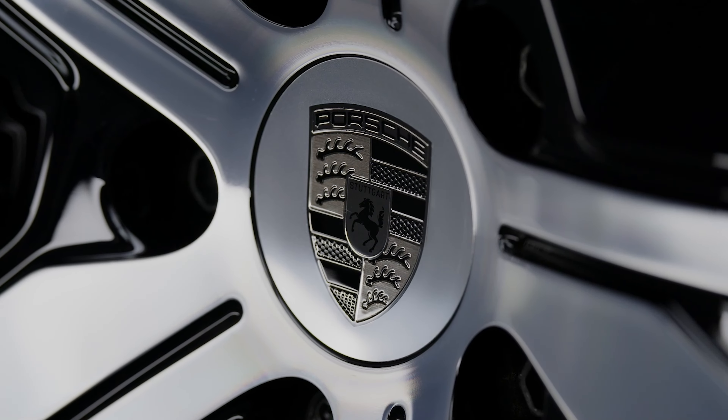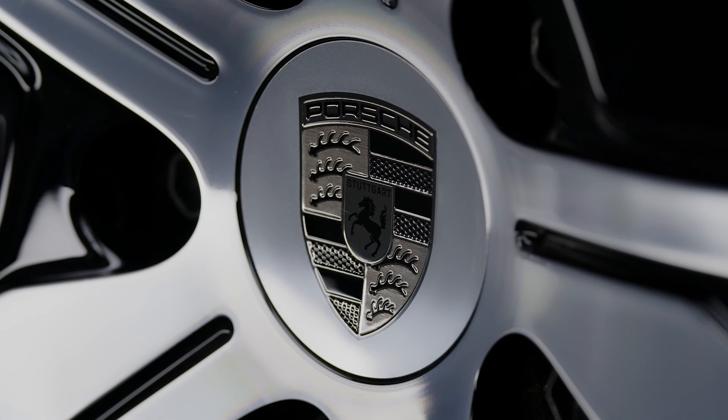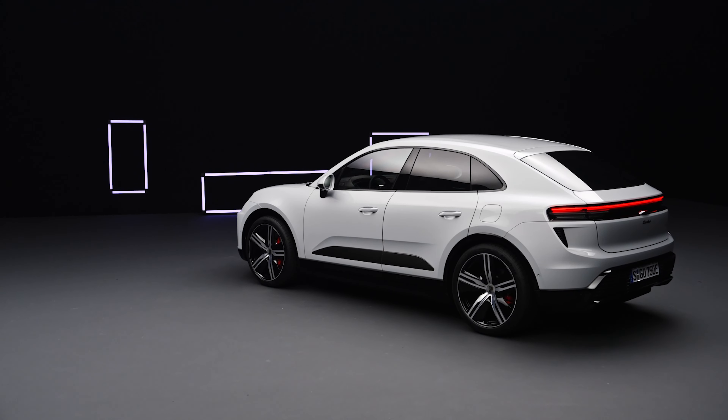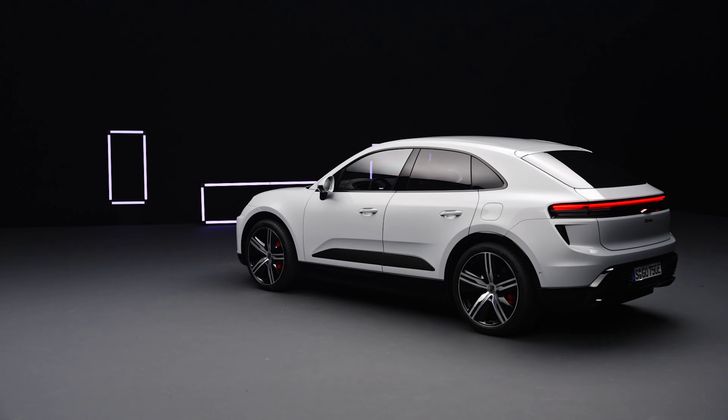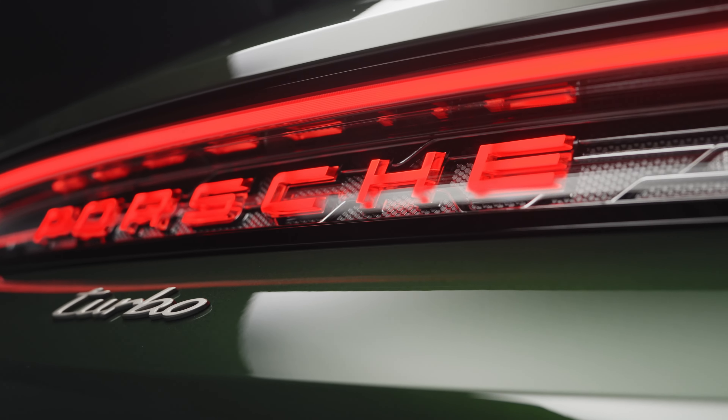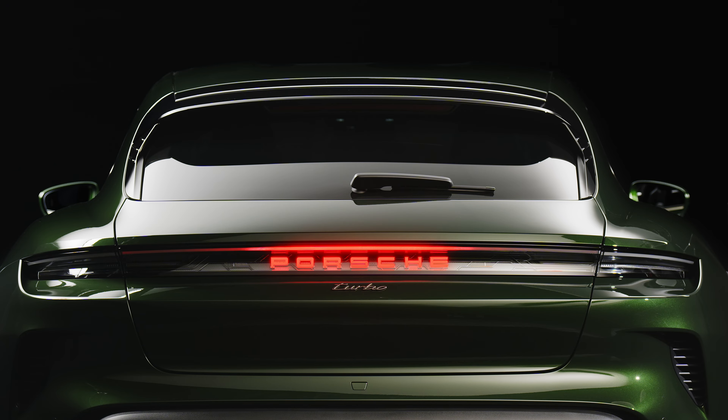One thing to note here is that Porsche hasn't upgraded the platform on the Taycan, at least not yet. With the recent reveal of the new Macan EV and its Premium Platform Electric, it's likely only a matter of time until the Taycan rides on the PPE as well. For now though, that's still the J1 platform under the skin. To give it the update the Taycan deserves, Porsche set out to make an already good car even better.